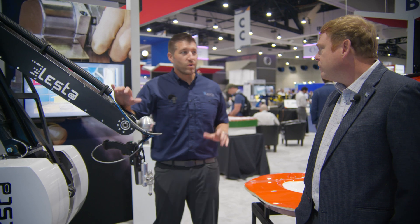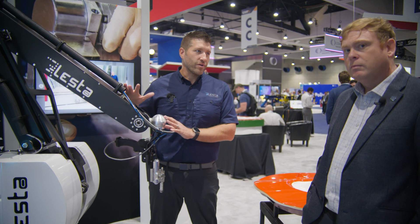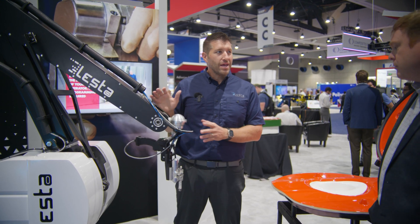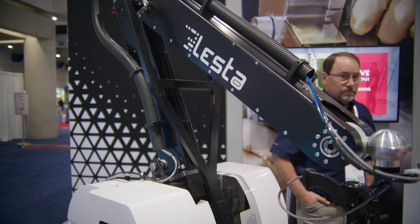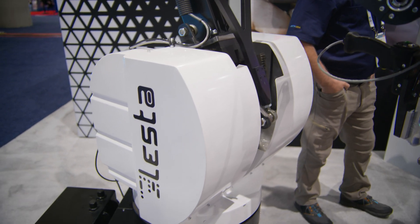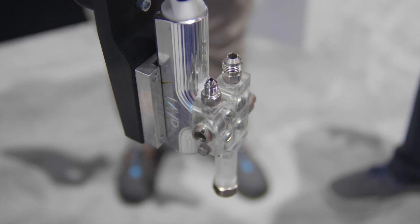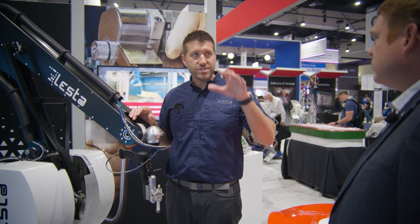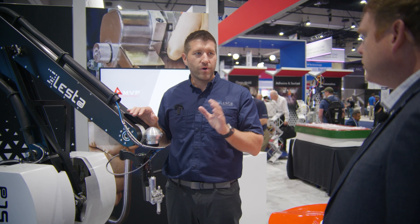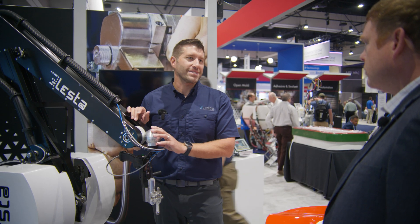Thank you, Scott. This is a really exciting time for the composites industry because of the self-learning technology that we're bringing to North America. This is a proven technology that Lesta in Italy and MVP in Italy have been using for over two decades. We introduced self-learning robotic technology in 2019 to the metals industry for liquid and powder. Two years ago we went into the wood industry for cabinets, doors, and furniture. And now we're bringing all those solutions to the composites industry.